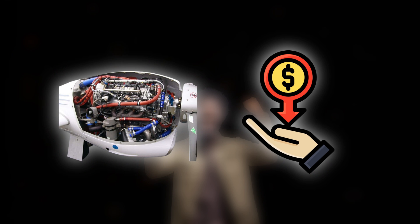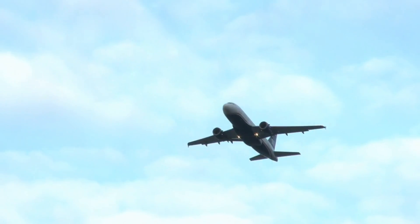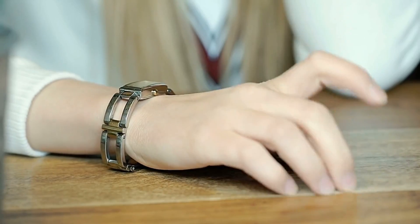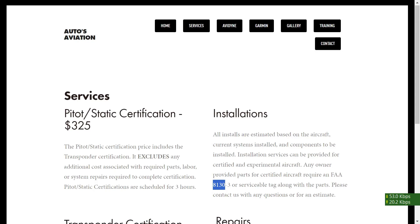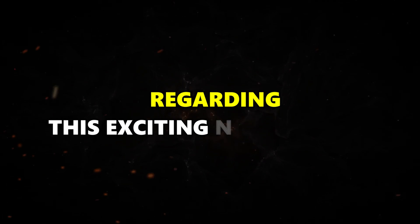Many aviation enthusiasts were eagerly awaiting the arrival of the Celera 500L. This excitement stemmed primarily from its promise of lower operational costs due to the use of an internal combustion diesel engine. However, with the 500L seemingly out of the picture, those dreams might have to be put on hold until the 800L enters service. Unfortunately, the wait for the 800L's arrival remains shrouded in mystery, as Otto Aviation has not released any official dates for certification, testing, or delivery. We can only assure you that we'll keep you updated on any future developments regarding this exciting new aircraft.